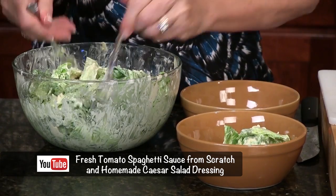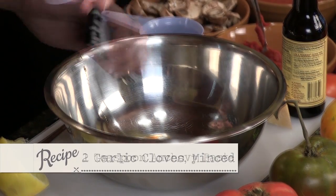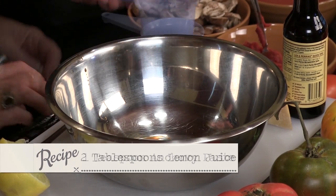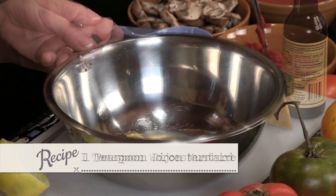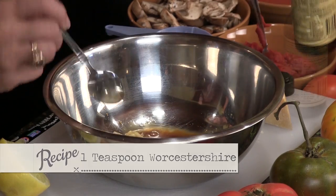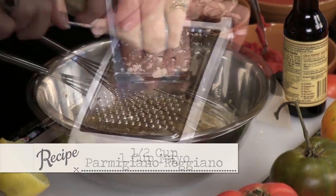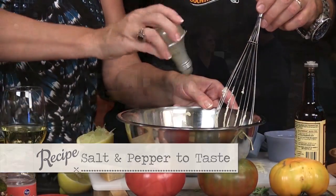The first five ingredients I want to put together are two garlic cloves minced, a teaspoon of anchovy paste — don't brush your teeth with that — two tablespoons of lemon juice, one teaspoon of Dijon mustard, one teaspoon of Worcestershire, however you want to say it. Take your first five ingredients and whip them together. Then one cup of Hellmann's mayonnaise, half a cup of Parmigiano Reggiano, salt and pepper to taste, and you're good to go.